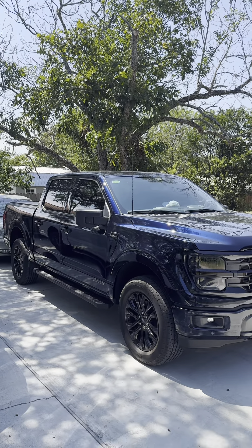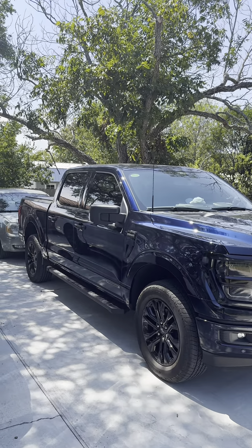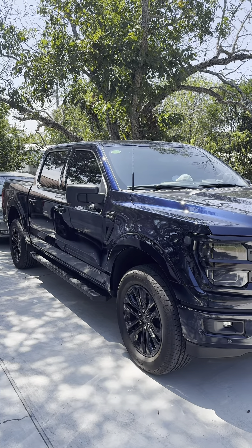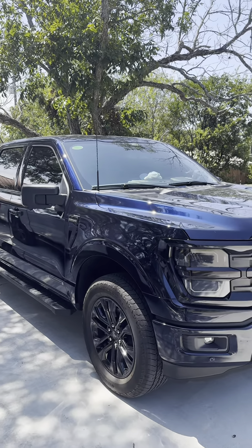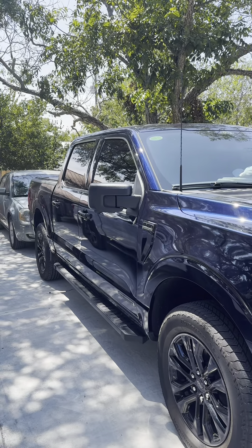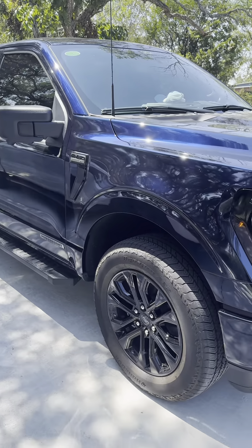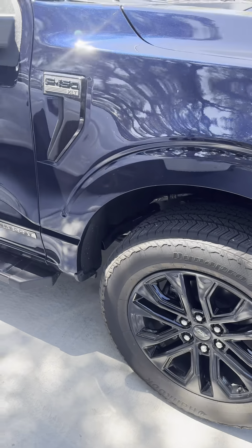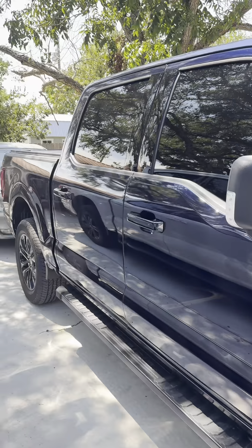I'm going to try and go over this pretty quick. This is a 2024 XLT Power Boost in antimatter blue. I do love the blue color. The MSRP on this truck is about $68,000. It does come with a black appearance package — it has 20-inch black wheels, black badges, and there's a dual exhaust.